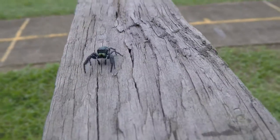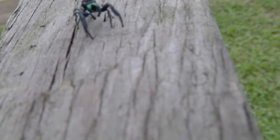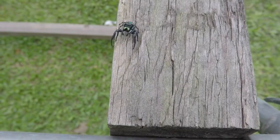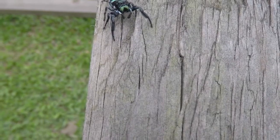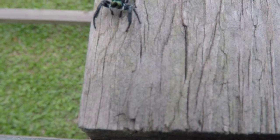They've got jumping spiders — aggressive hunters. Listen for the click when it decides to launch itself at me. A face only a mother could love. This fella looks like he has two big eyes, but he actually has four pairs. That's eight eyes.